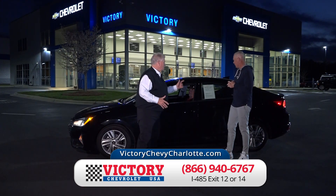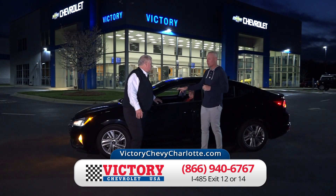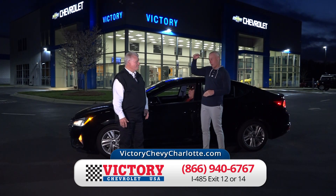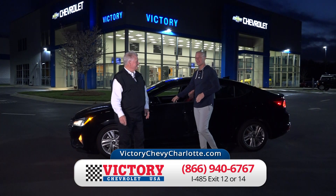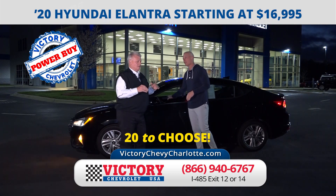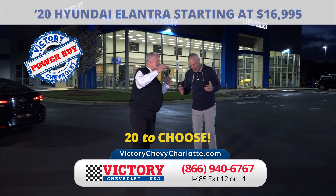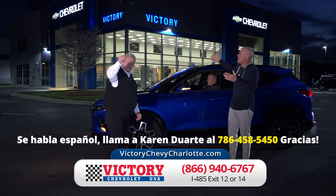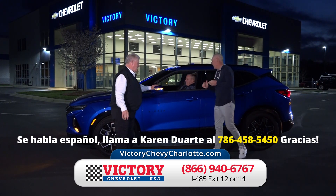Here's a 2020 Hyundai Elantra. I've got close to 20 to choose from. I bought these 90 days ago when the market was lower — the market has come back up, but I'm still selling them at the low price. Starting at just $16,995. We put a price on the car, we're convicted by it, and we bring you great deals. That's why we have banks here every day — and that's the dealership you want to deal with: Victory Chevrolet.